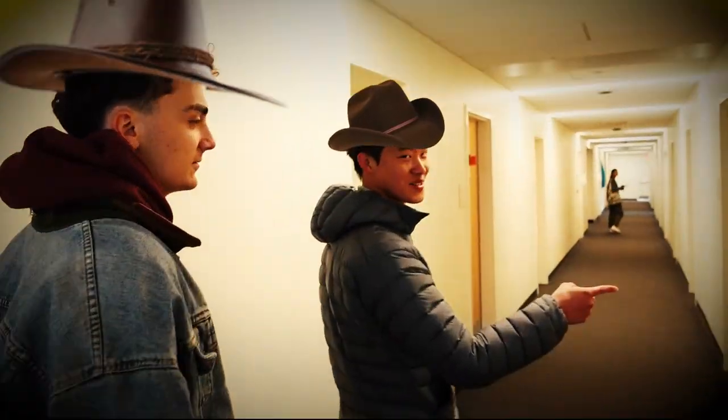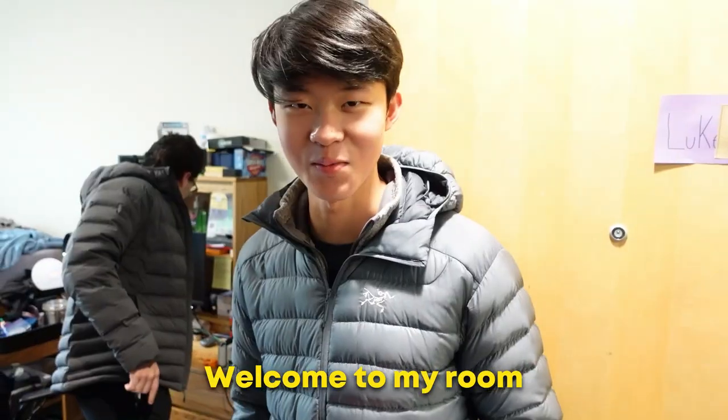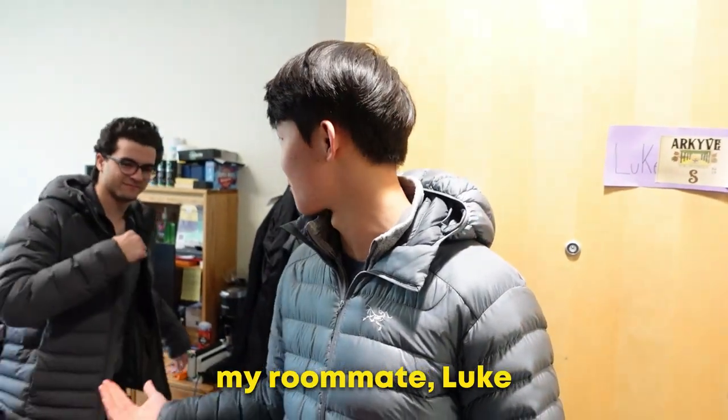We're going up to the third floor right now. This is what everyone would say is the Wild West. So this is my dorm right here. Welcome to my room. This is my roommate Luke.